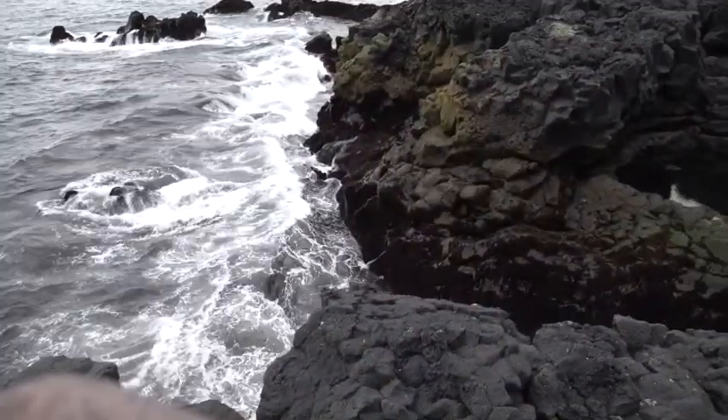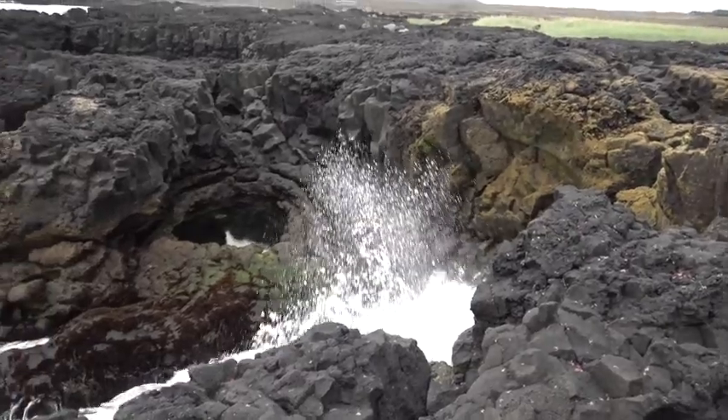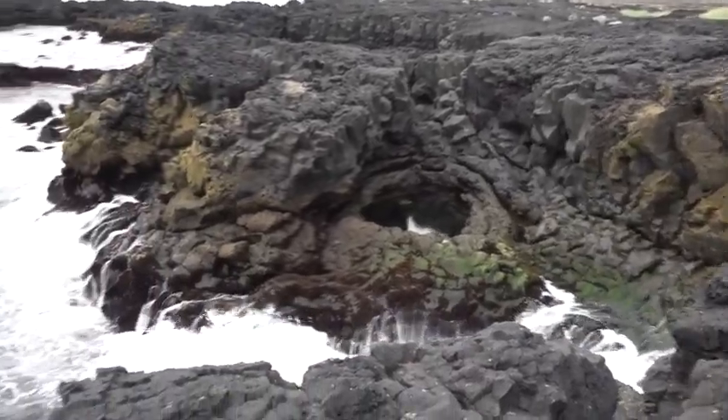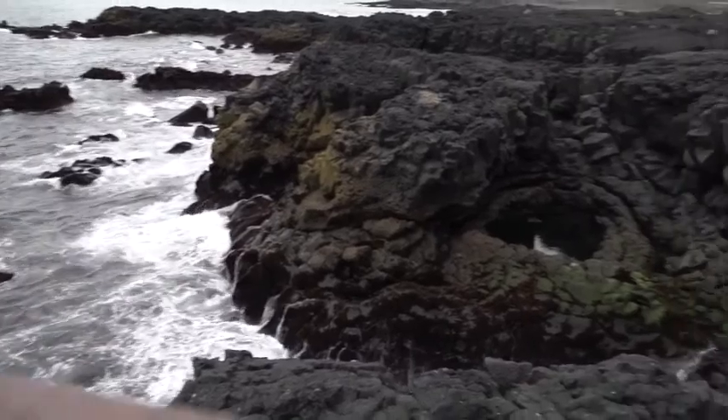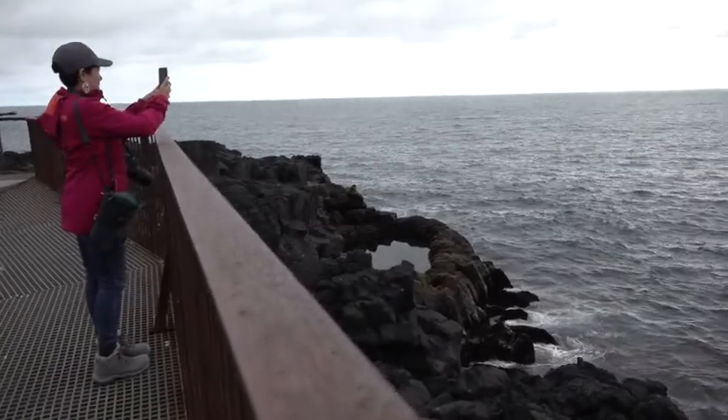Back to the southeast coastline, where there are two natural swimming pools. When the tide is high it comes up and over the rocks. There's another swimming pool right there.